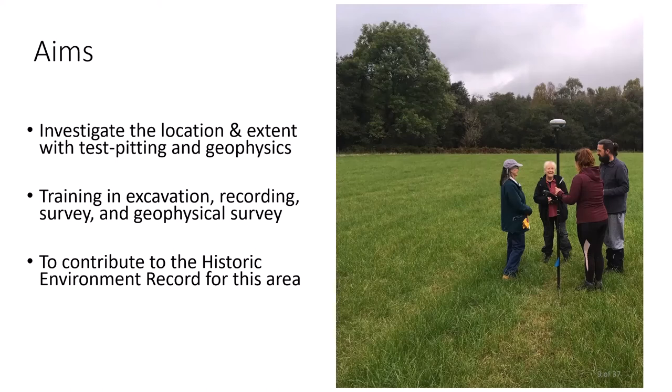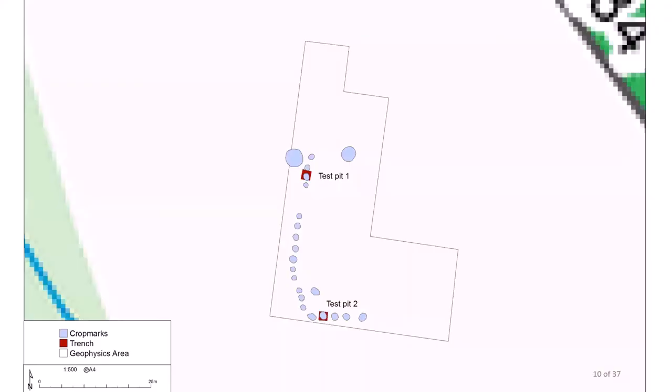Here you can see a group of volunteers undertaking a survey using a GPS. We excavated two 2m² test pits over the four days of the project, located in advance using the aerial transcription to investigate specific features at the site. Test pit 1 was located to catch the edges of two possible features on the long side of the monument, while test pit 2 was situated to explore one of the features at the southern end.